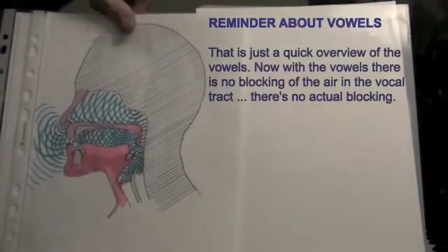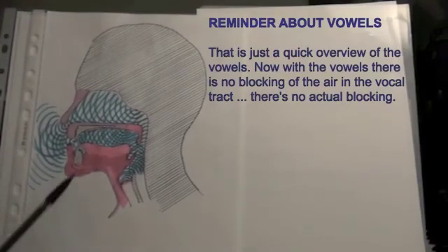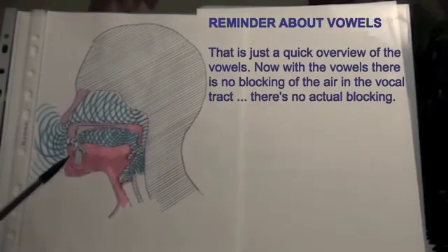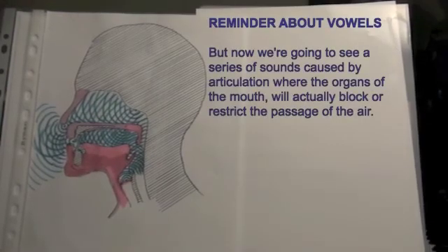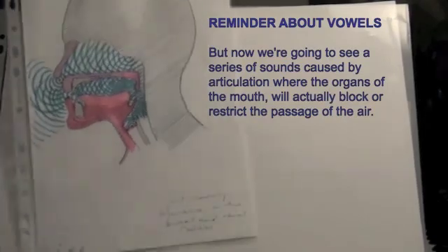So that is just a quick overview of the vowels. With the vowels, there is no blocking of the air in the vocal tract — there is no actual blocking. But now we are going to see a series of sounds caused by articulation, where the organs of the mouth will actually block or restrict the passage of the air.